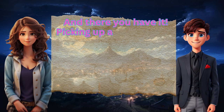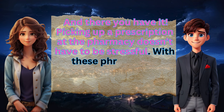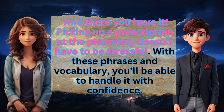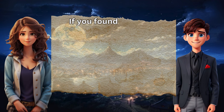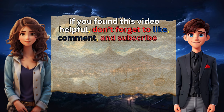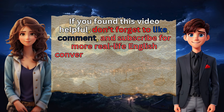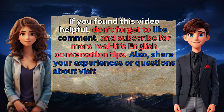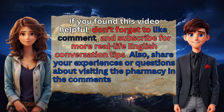And there you have it. Picking up a prescription at the pharmacy doesn't have to be stressful. With these phrases and vocabulary, you'll be able to handle it with confidence. If you found this video helpful, don't forget to like, comment, and subscribe for more real-life English conversation tips. Also, share your experiences or questions about visiting the pharmacy in the comments below. See you next time!